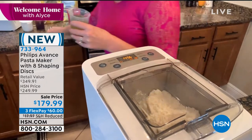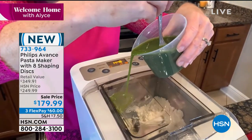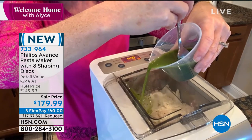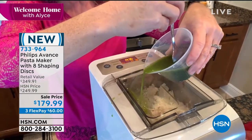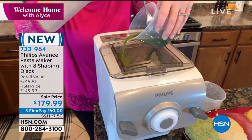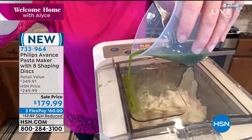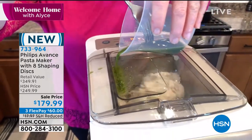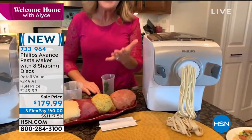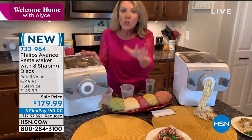Once you power up, your only choice is single or double batch — the machine does the rest. Because you're making fresh pasta, you can change the liquid. For spinach pasta, add fresh spinach juice and you get customized pasta. You can make regular pasta, gluten-free pasta, carrot, beet — any kind of liquid goes right in. Inside the machine it mixes, kneads, then extrudes.